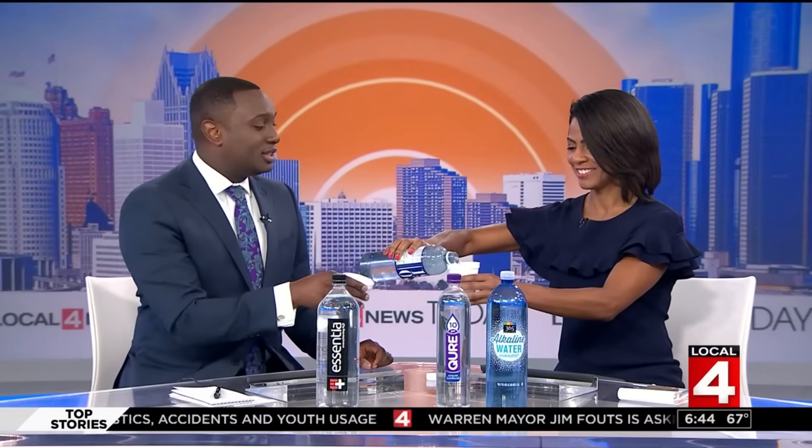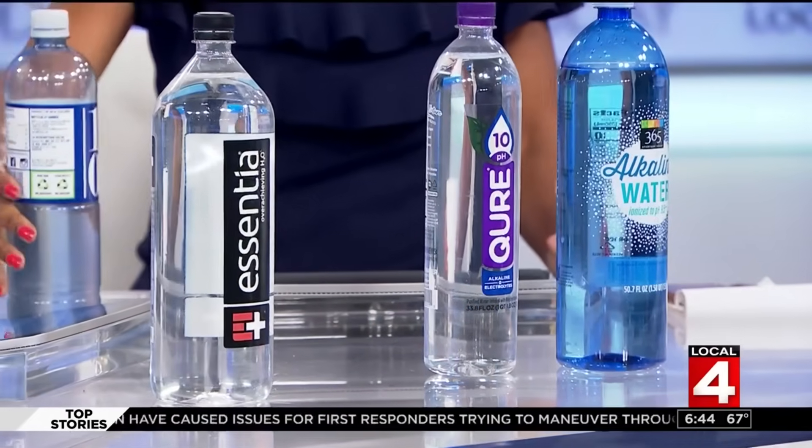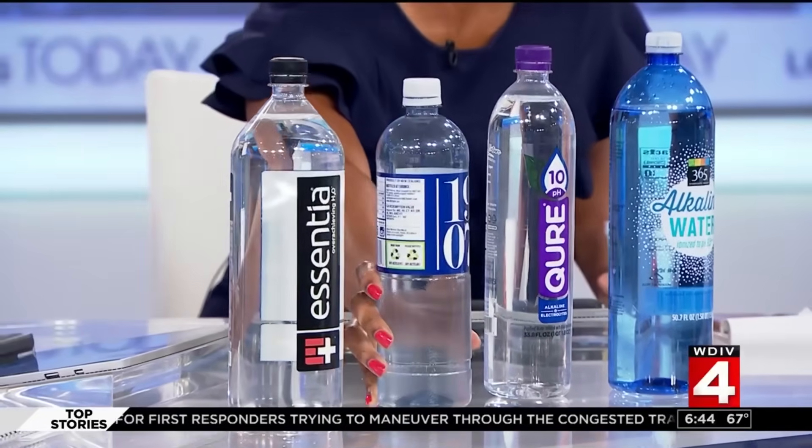The anchors react with surprise — all the way from New Zealand! They note New Zealand is known for good sauvignon blanc, then try the water on air. Their verdict: it tastes just like regular water. They conclude you'd never have known it traveled 8,000 miles, and reinforce the advice: don't pay the extra money for it.